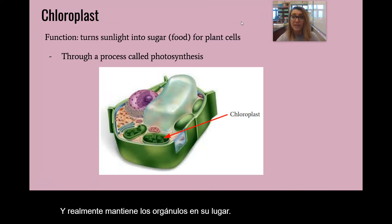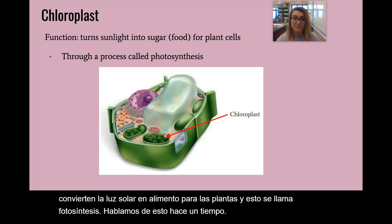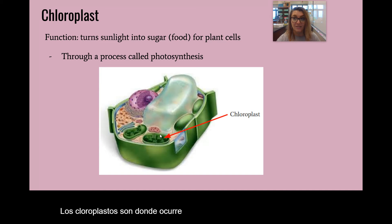Chloroplasts are only in plant cells. They're green, and they turn sunlight into food for plants — this is called photosynthesis. We talked about this a while back. Chloroplasts are where photosynthesis happens, only in plant cells.